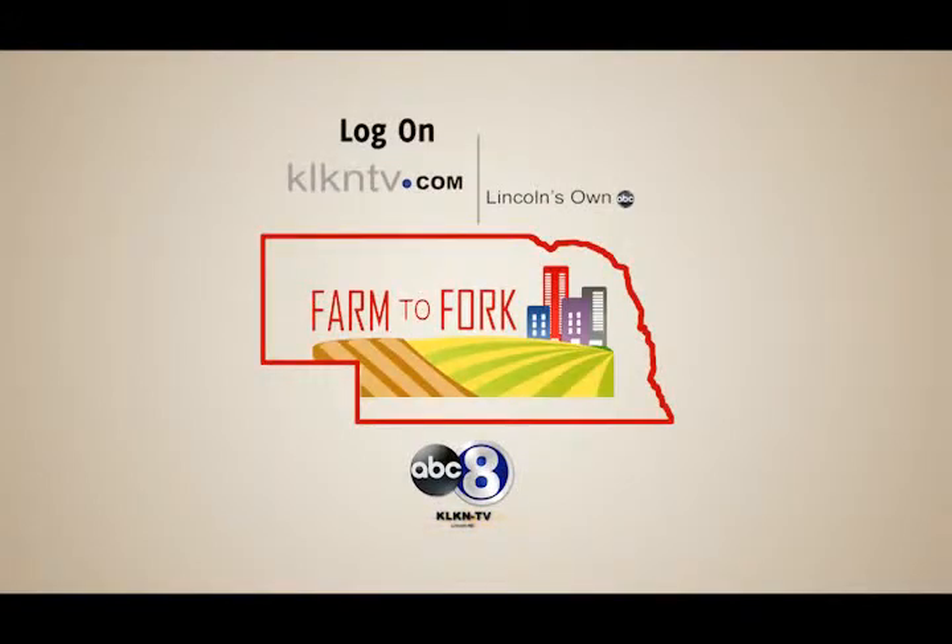To learn more about Nebraska agriculture, log on to klkntv.com and click on Farm to Fork, brought to you by Lincoln's Own ABC.